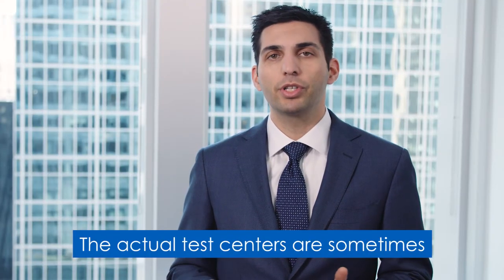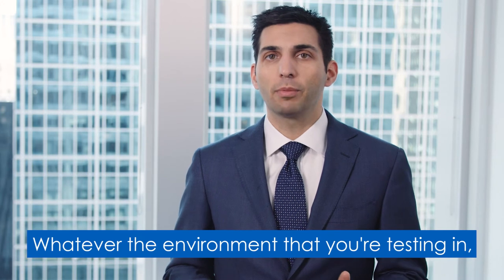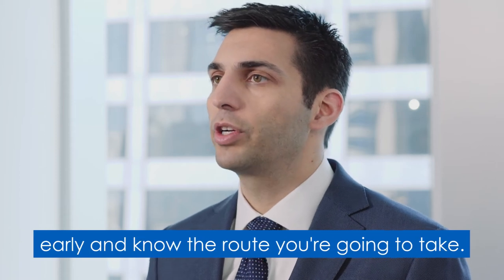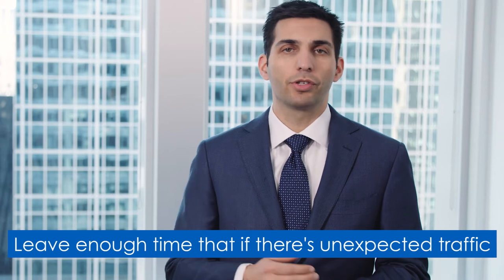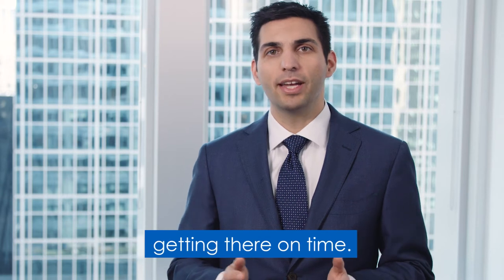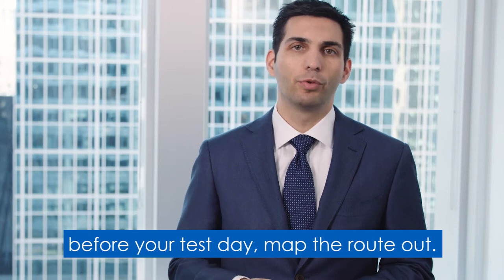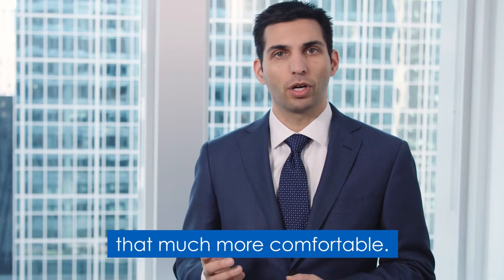Dress in layers — the actual test centers are sometimes really warm or really cool, so whatever environment you're testing in, you want to be sure you can be comfortable. Plan to get to your test center at least 30 minutes early and know the route you're going to take. Plan for uncertainties: leave enough time so that if there's unexpected traffic or public transportation delays you won't be worried about getting there on time. If you can go to the test center before your test day to map the route and see what the building looks like, it's going to make your actual test day that much more comfortable.